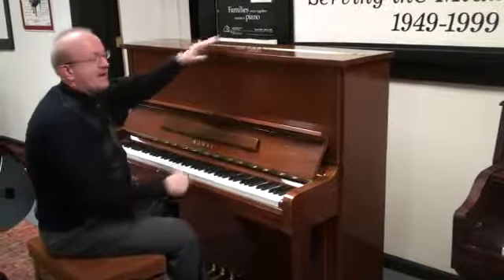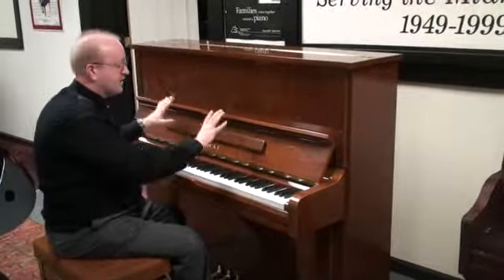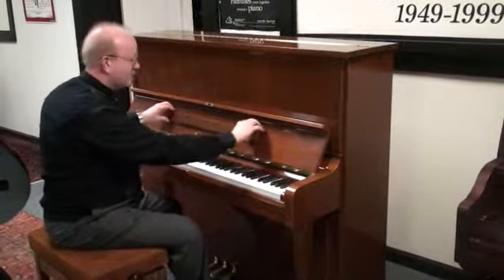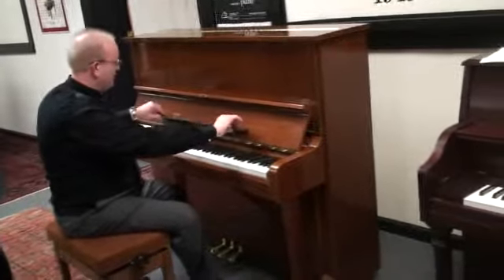It's really quite lovely. This is 49 inches high, a professional studio upright piano. It has some of the usual features you see. The fallboard comes down like this. It also has the fold-out music rack like that for you to lay your music on.